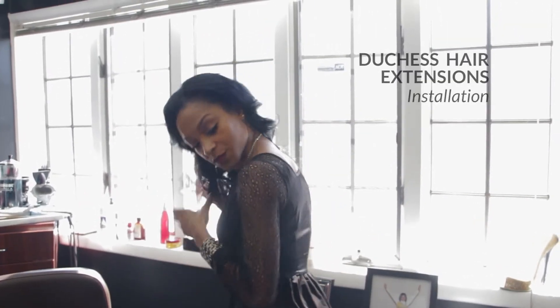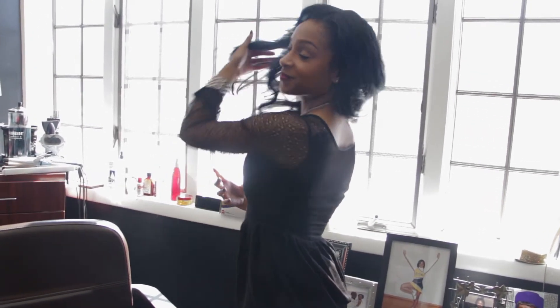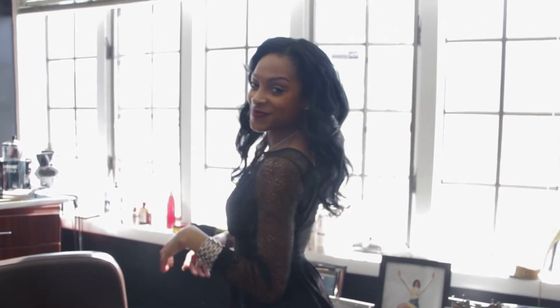Dutchess Hair Extensions currently has in stock more than 1,000 bundles of 100% Remy Indian hair. We are expecting to branch out this spring with our Brazilian line as well. The hair will range anywhere from 8 to 28 inches. We are also coming out with our Malibu Barbie line, which is our blonde line.